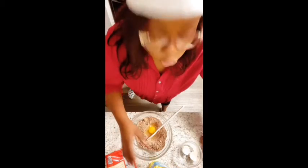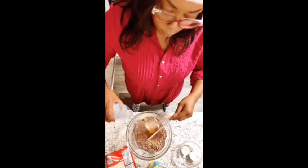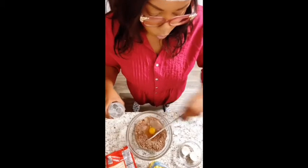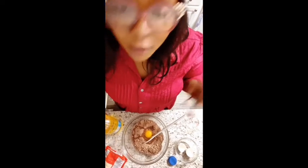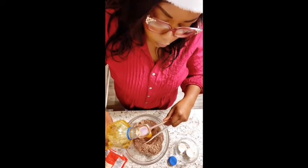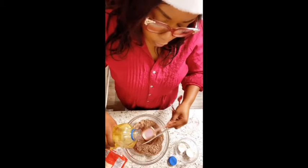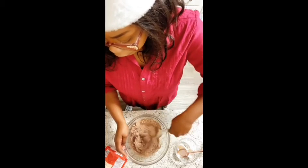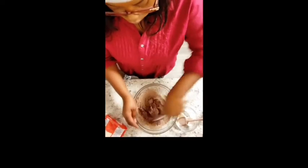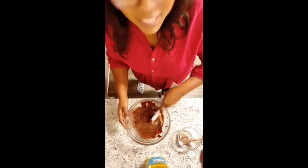Now we're going to add two tablespoons of water — that's one, and that's two. One third of a cup of vegetable oil, so that's about five tablespoons — one, two, three, four, five. We're going to stir. It smells chocolatey — I mean, duh. Anyway, so I got my brownie mix, and now we're going to put the brownies in the pan.